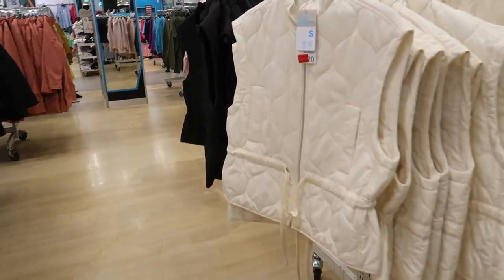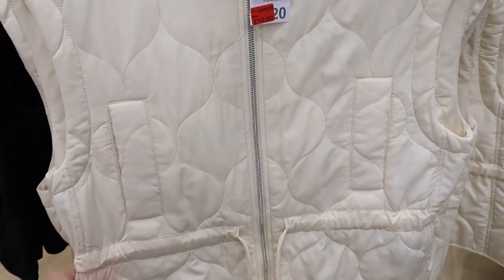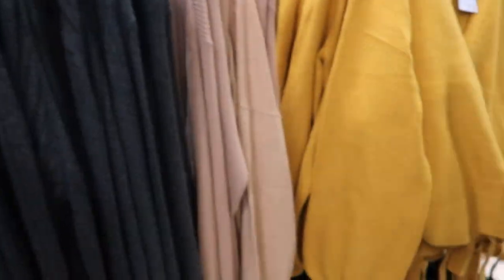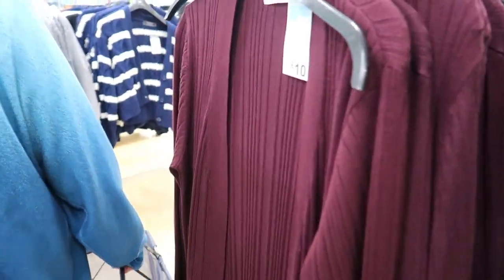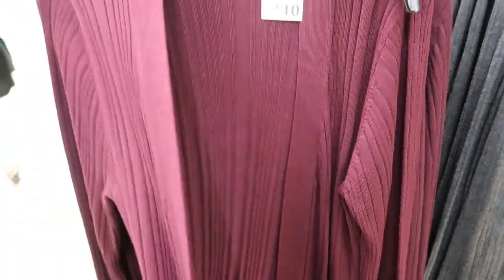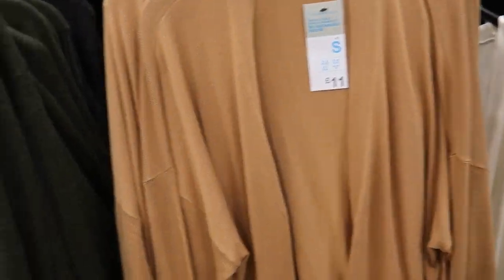Then there's these ones which I think are pointless, but I suppose they just go over an outfit. There are long line cardigans for a tenner, and then they've got a crop jumper — 13 pound. I'm not a big fan of cardigans to be honest. There's a brown one — why is that 11 pound when the other one's a tenner? Must be a different style.